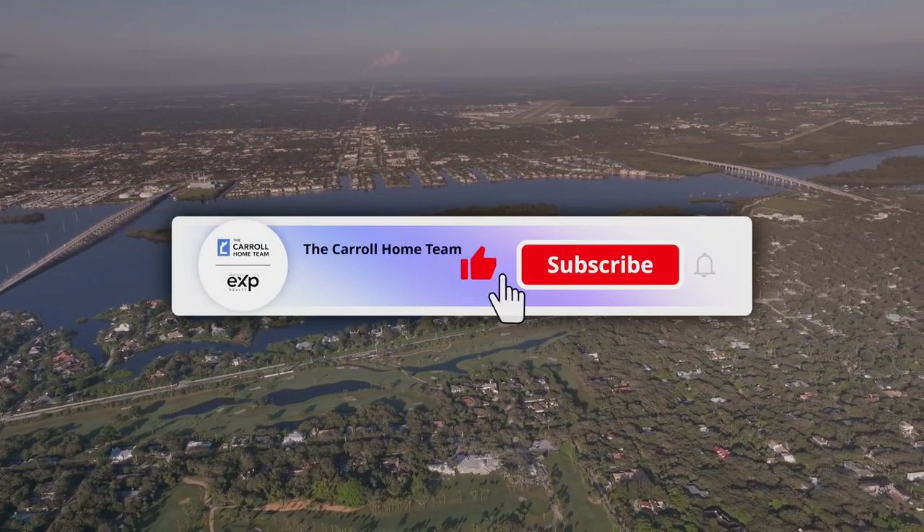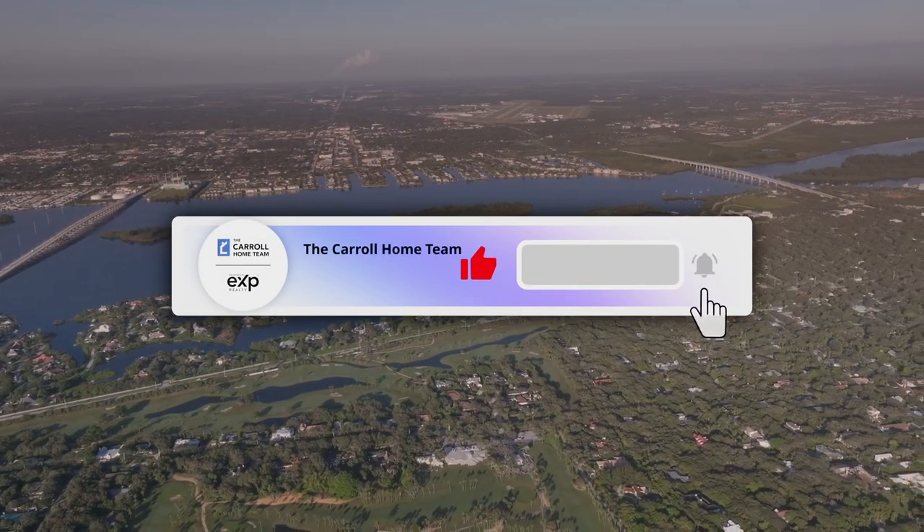While the warm climate of Vero Beach is appealing to many, it's important to note that it's also susceptible to natural disasters. Being located on the Atlantic coast, Vero Beach is at risk of hurricanes and tropical storms during the Atlantic hurricane season, which typically runs from June to November.